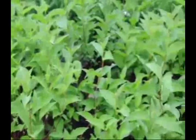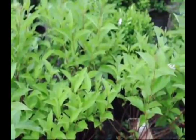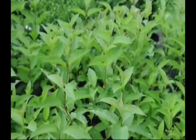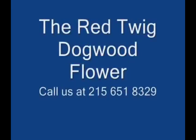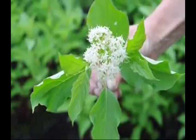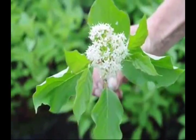We grow a lot of these red twig dogwoods and they can be seen here at Highland Hill Farm on Route 313 in Fountainville, PA. Give us a call if you need red twig dogwoods at 215-651-8329. This is the flower cluster of the red twig dogwood — it's a fairly nice flower but not spectacular.